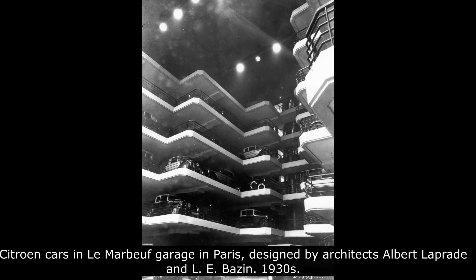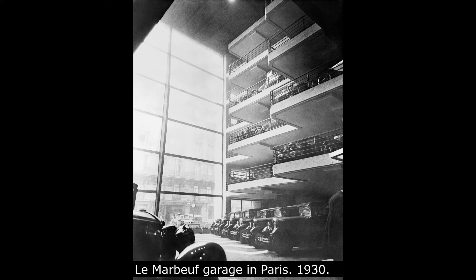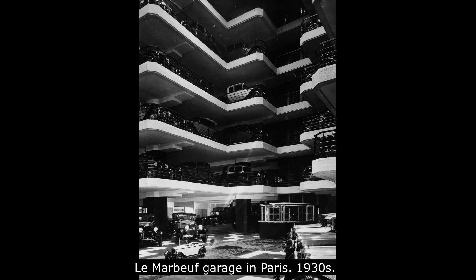The earliest use of the vertical parking solution was in Paris, France in 1905, at the Garage Rue de Ponthieu. The system consisted of a groundbreaking multi-story concrete structure with an internal car elevator to transport cars to upper levels, where attendants parked the cars.